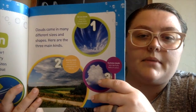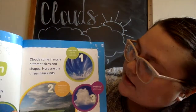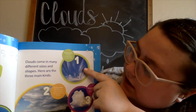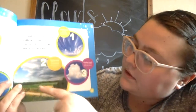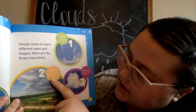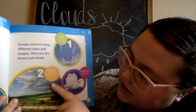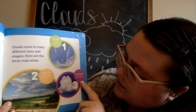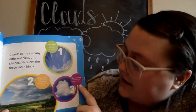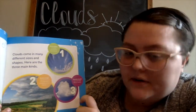Clouds come in many different sizes and shapes. Here are the three main kinds: cirrus clouds look like wispy white brush strokes; stratus clouds look like fuzzy gray blankets stretched across the sky; and cumulus clouds look like fluffy balls of cotton.